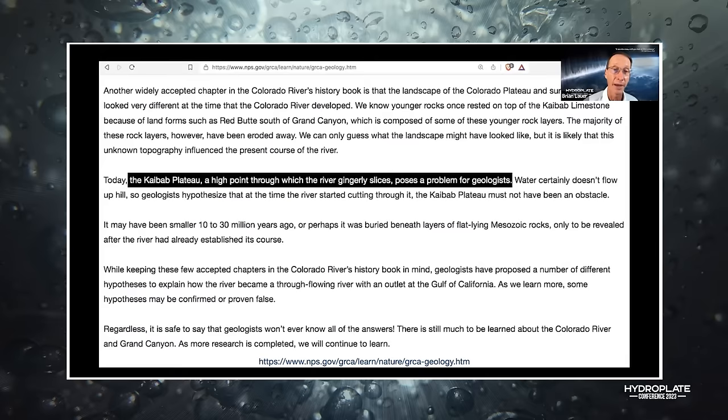Why are there 100 million years of sediment missing according to their geologic column? Forbes ran a piece: 'The mystery of the Grand Canyon's missing billions of years may be solved thanks to new tectonics models.' Missing billions of years — I didn't see that on the website.